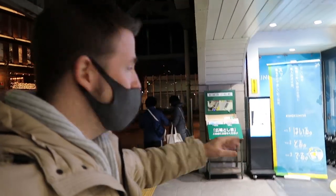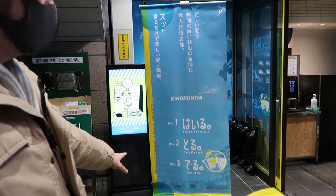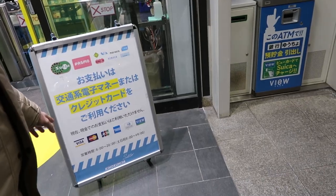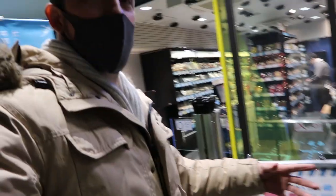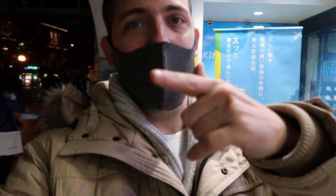Before we go in, I want to show you the sign here. It says: step one, enter the gate; step two, take your goods; step three, touch and go. So I guess it uses credit cards and Tsuka and Pasmo — these are called IC cards that people use when they go on the train lines anywhere in Japan. I'll use my Tsuka card to buy something.